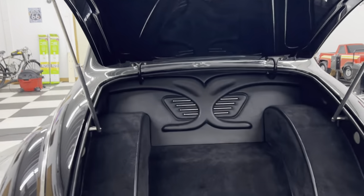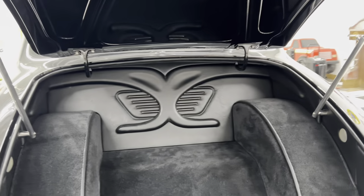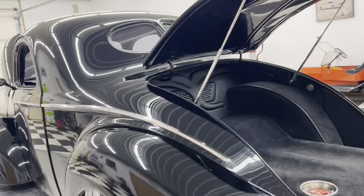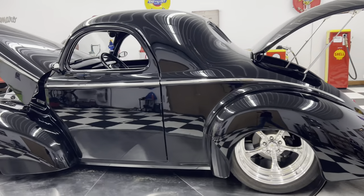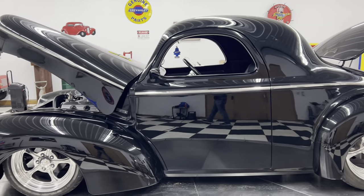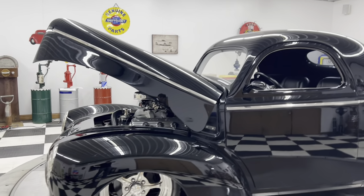Check out the trunk — it's all done up real nice too. This car is a beauty. It has power windows and power door poppers, as well as manual poppers right underneath the door.